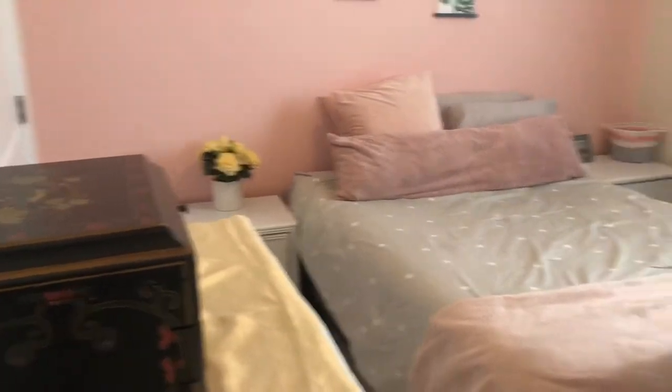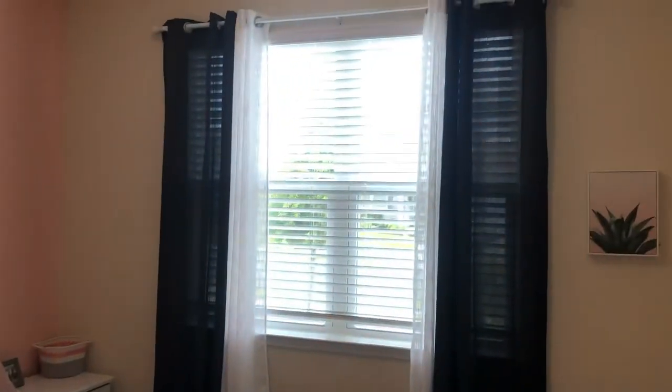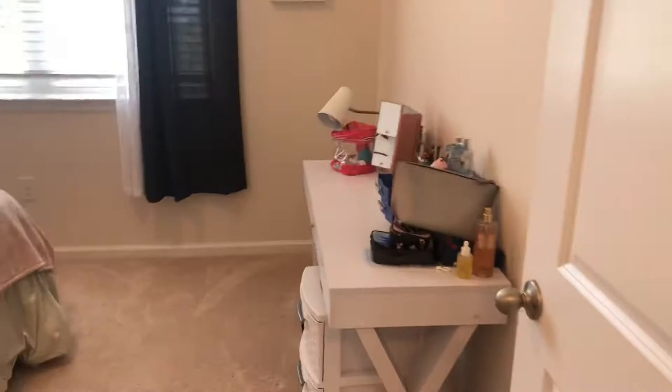I still haven't gotten used to seeing myself in a mask. Here's guest room number two. Lots of windows in this house, lots of natural light. It's decorated beautifully.